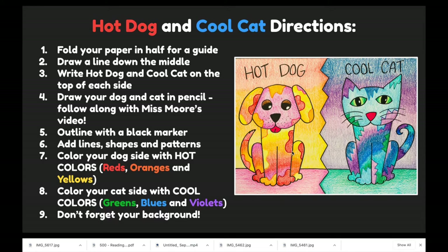Then color your cat side with cool colors — greens, blues, and violets. Don't forget about your backgrounds. Remember not to mix the color groups, so keep warm and cool separate.